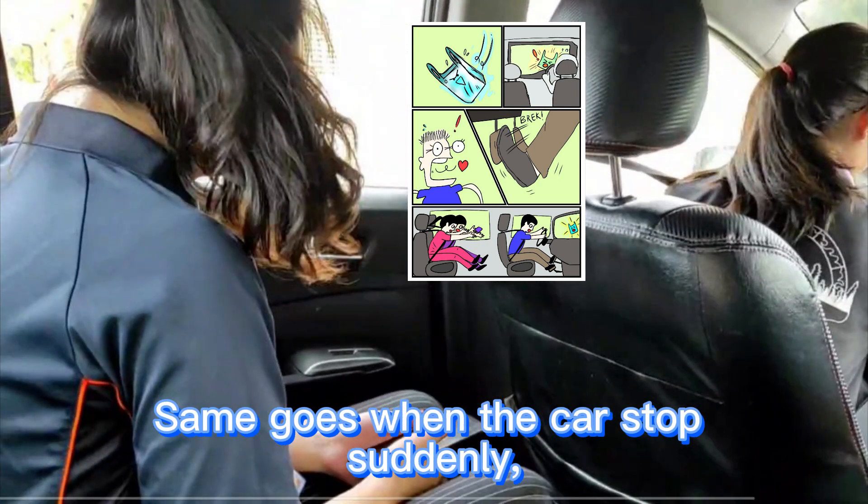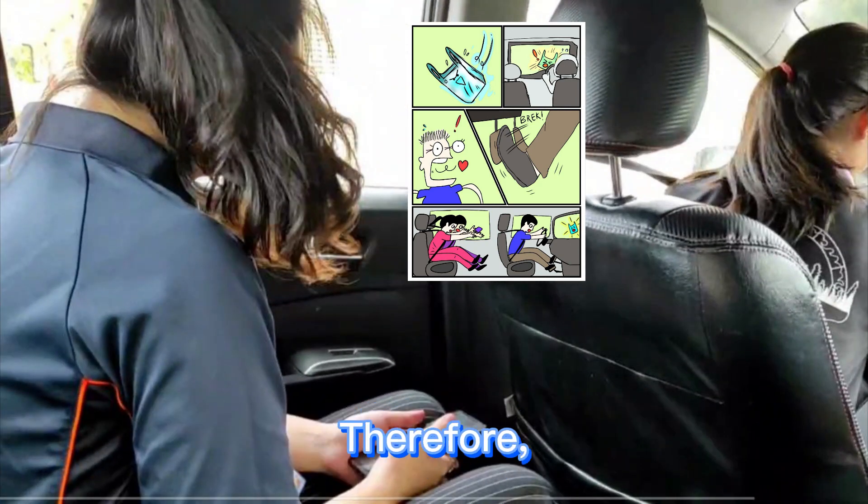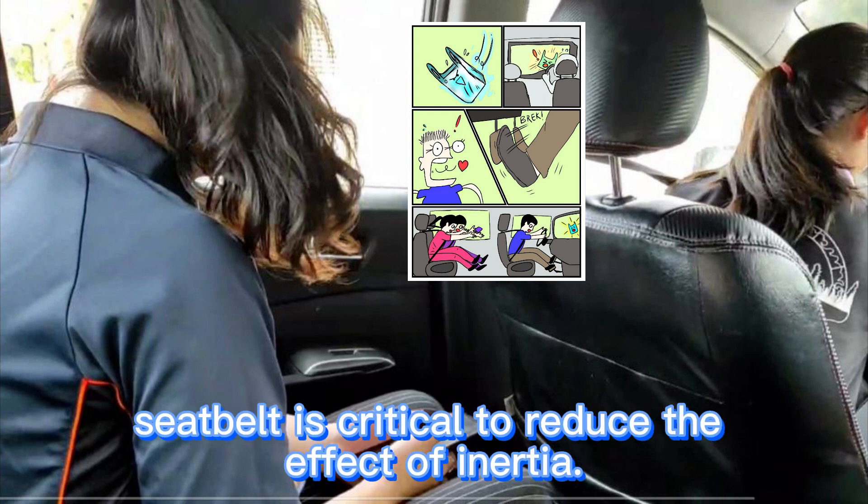Same goes when the car stops suddenly — we lurch forward due to the tendency of inertia. Therefore, wearing a seatbelt is critical to reduce the effect of inertia.